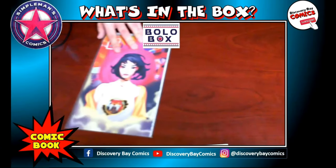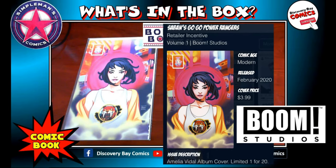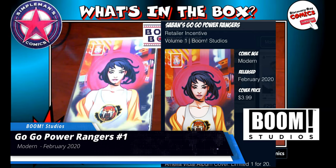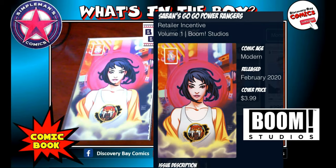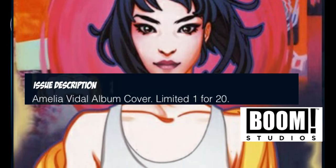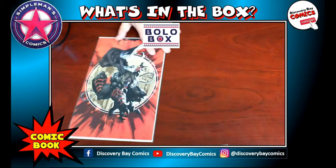Now this is a very interesting book. The next book I have in my Bolo box is from Boom Studios — Saban's Go-Go Power Rangers Retailer Incentive Scored. This is a modern comic book originally released February of 2020 with a cover price of $3.99. This is the Amelia Vidal album cover variant and was a 1-in-20 retailer incentive. Scored!